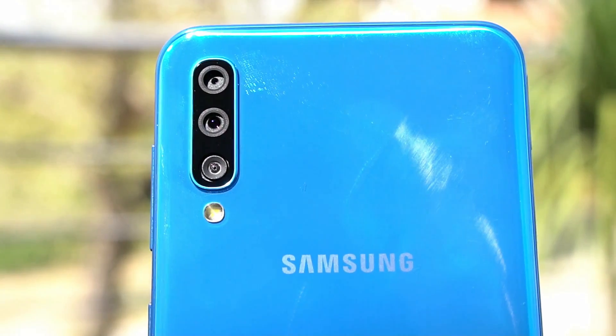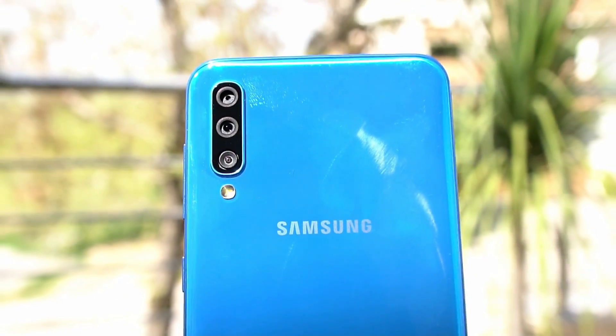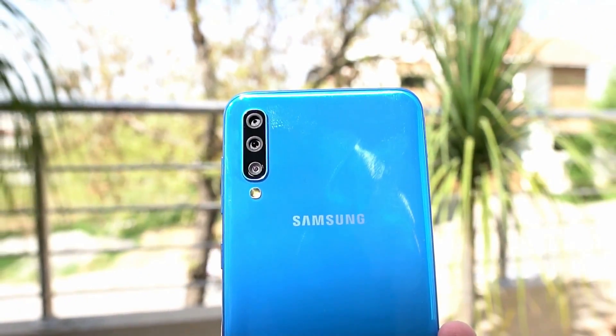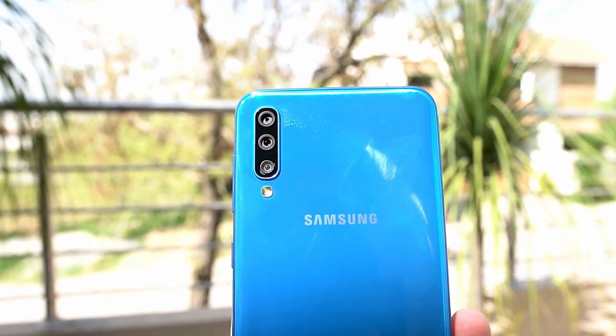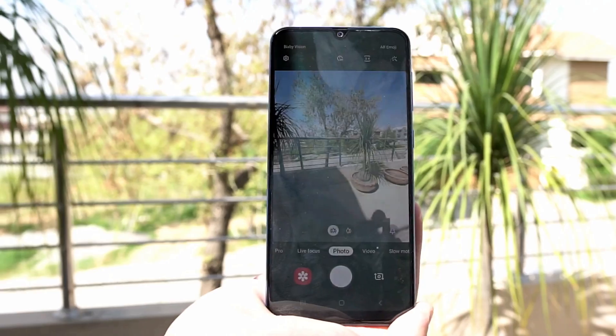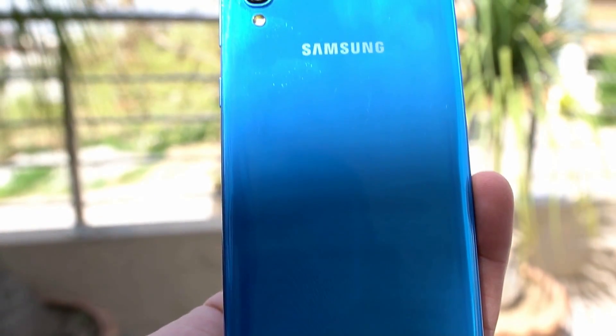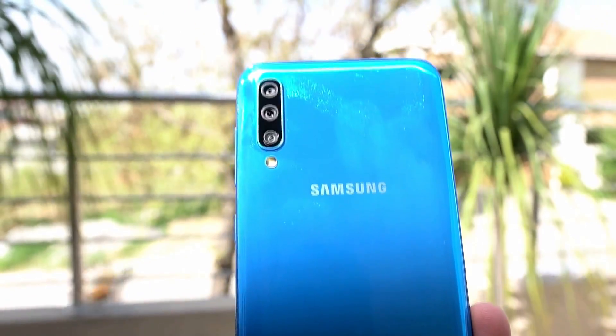On the other hand, the Galaxy A50 also comes with three cameras at the back: a main 25MP camera, an 8MP ultrawide camera, and a 5MP depth sensor. On the front, the Galaxy A50 has a single 25MP camera. The camera application of the Galaxy A50 is not as feature-rich as the Galaxy S10 Plus. The Galaxy A50 is powered by the Exynos 9610 CPU.